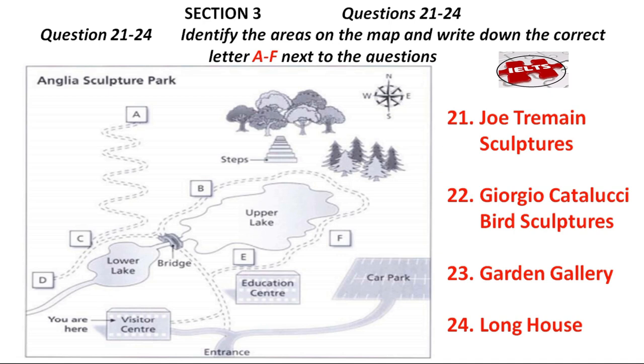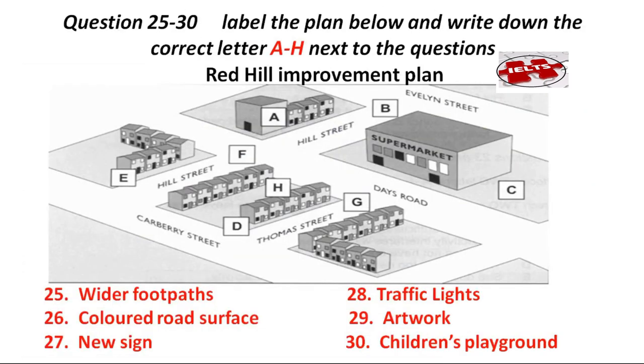You could also go to the garden gallery. It's on this side of the upper lake. From the visitor centre, you go to the education centre, then keep on along the path, and you'll see it on your right. There's an exhibition of animal carvings there, which is well worth a look. We also have the longhouse — that's quite a walk. From here, you go to the bridge, and then turn left on the other side. Soon you'll see a winding pathway going up towards the northern boundary of the park. Go up there and you'll find it at the top. They have some abstract metal sculptures that are well worth seeing if you have time.